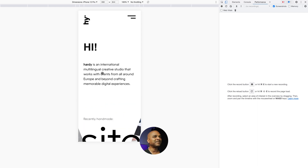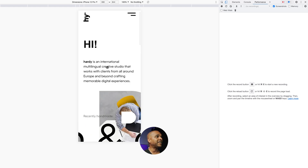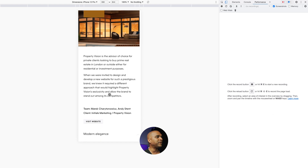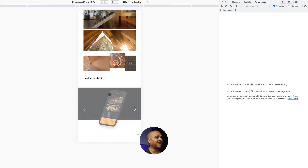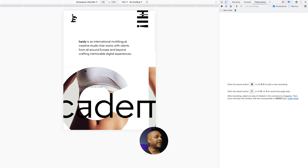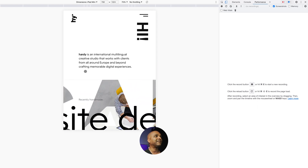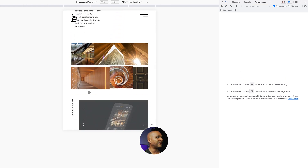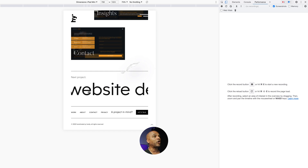The mobile version doesn't feel like a cheap version of the desktop. Most people will see this on mobile, and from the navigation to the pages, you even get the horizontal scrolling effect. The same beautiful layout is really well translated to the mobile canvas. On the tablet version, I also get the wow effect — you can really see the care they put into it. Very consistent, just a beautiful experience all the way through on desktop, mobile, and tablet.